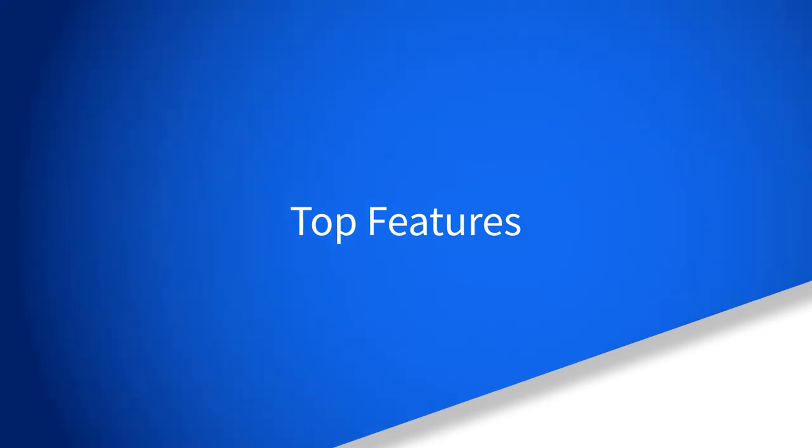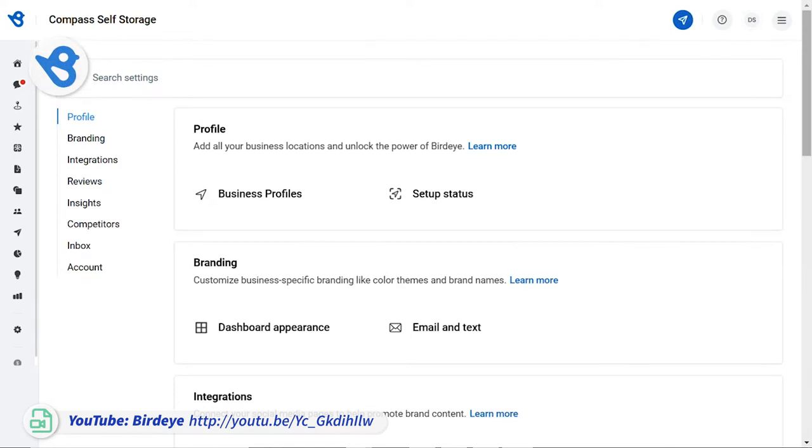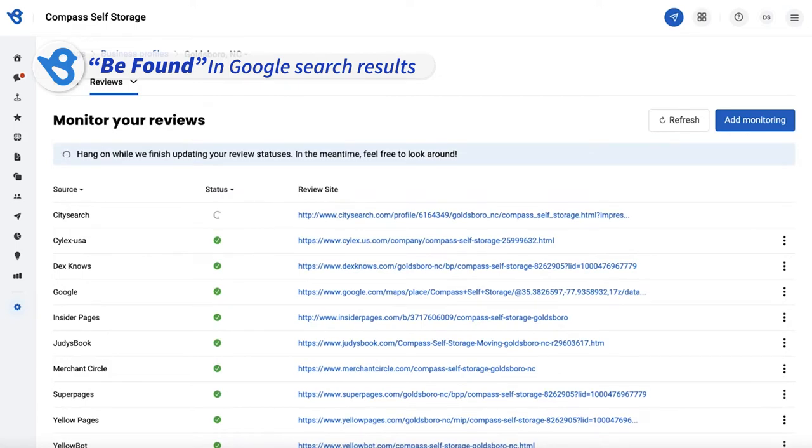Looking at the top features that BirdEye markets as their differentiators, BirdEye helps users be found first by ensuring your local listings have a strong profile and accurate business listing to rank high on Google.